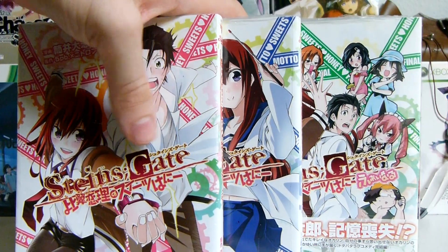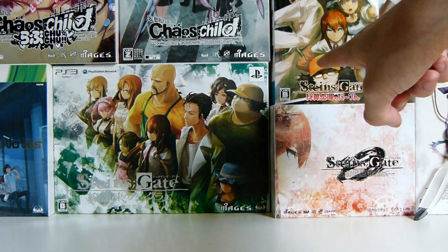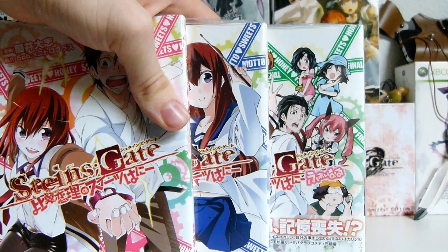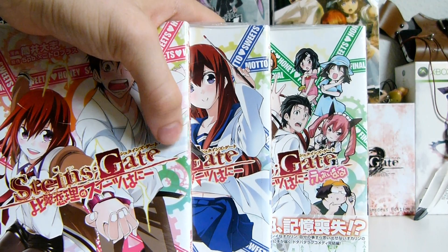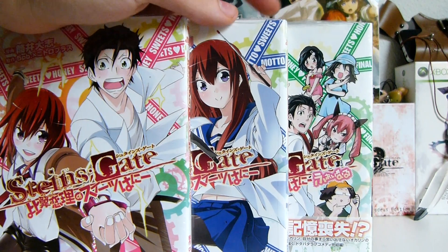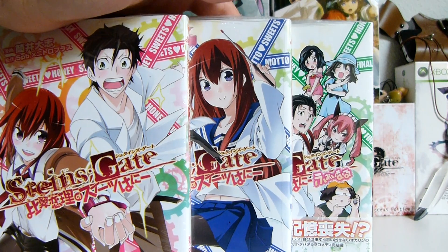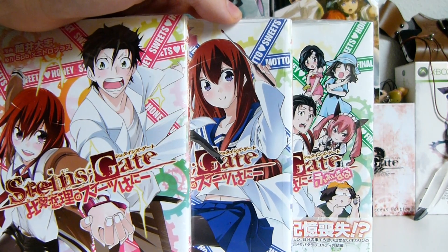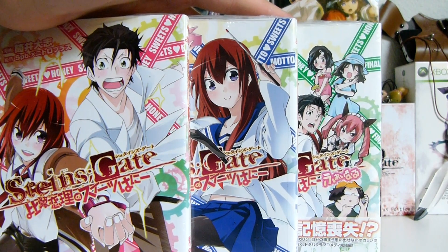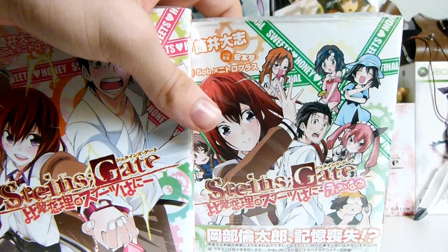These are the Darling of Loving Vows adaptations — adaptations from that beautiful game. This one is called Loving Vows of the Sweet Honey, and this is Motto Loving Vows of the Sweet Honey — that's Hyokurenri no Sweets Honey and Motto Hyokurenri no Sweets Honey, with a Final volume that's just the same title with 'Final' behind it. I'm going to put that one away because we've already seen it.